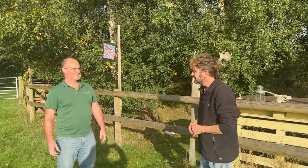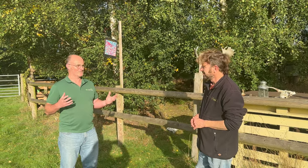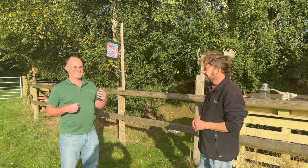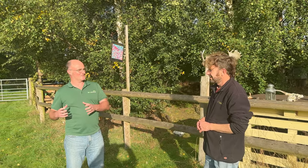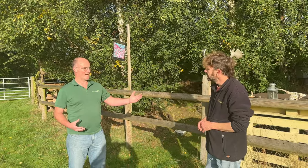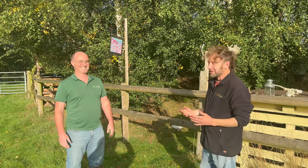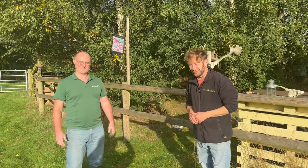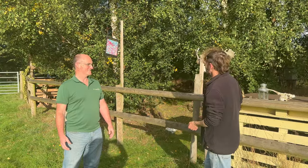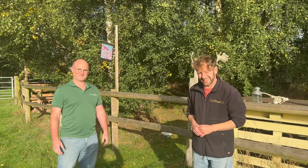One of the things we're trying to do here is coexist a little bit with nature and be a little more self-sufficient - live the good life, my wife's favourite TV programme. Big fan of Felicity Kendall. Right, well we're starting our little walk around Pete's orchard and we're going to end up back here at the end for a little chat as well.